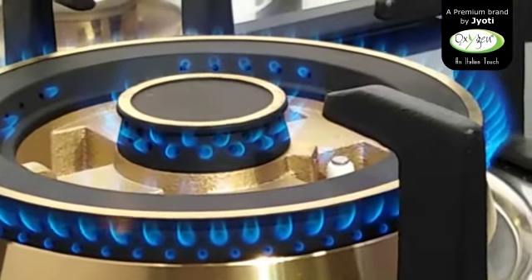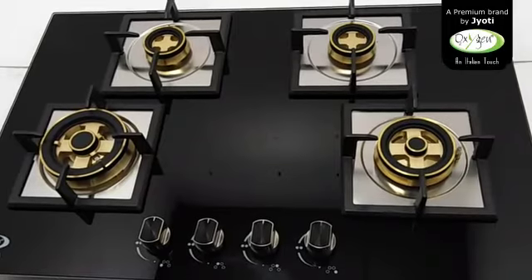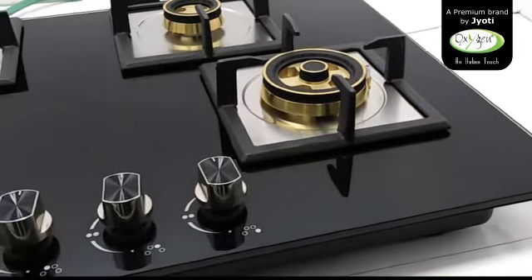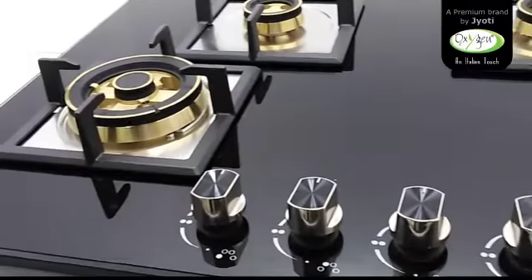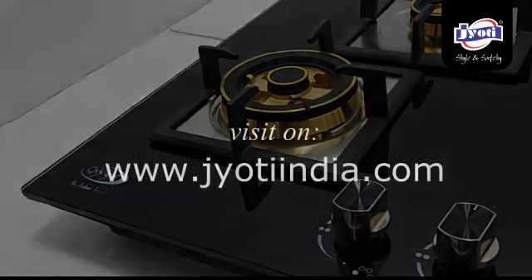These specially designed hob tops are made for Indian cooking needs. They boast high efficiency and also allow fast cooking required by us. For more information, visit our website at www.jotindaya.com. Thank you.